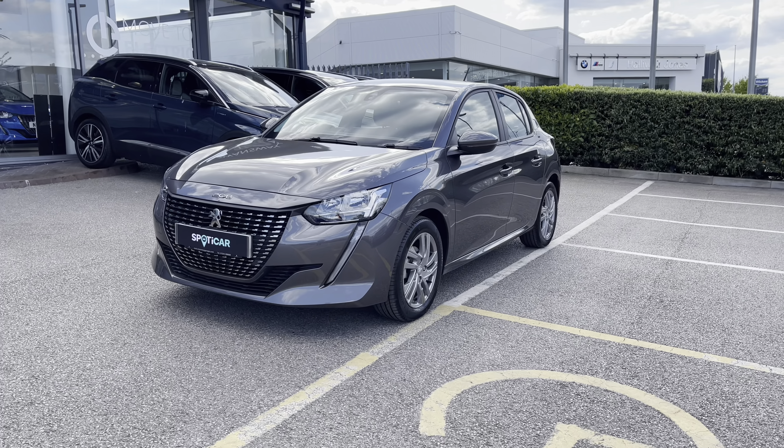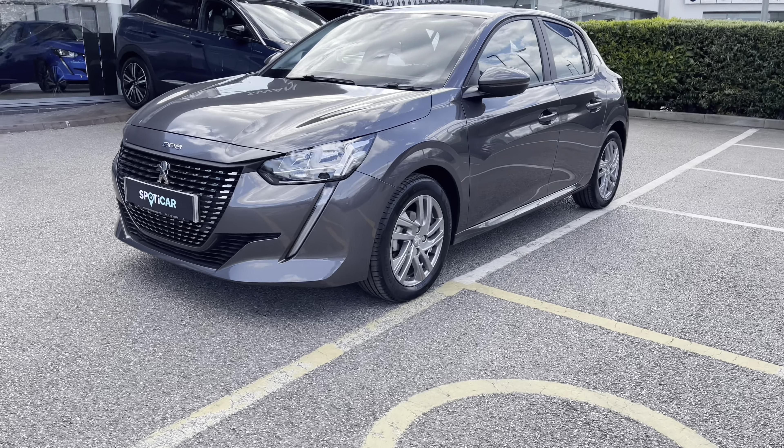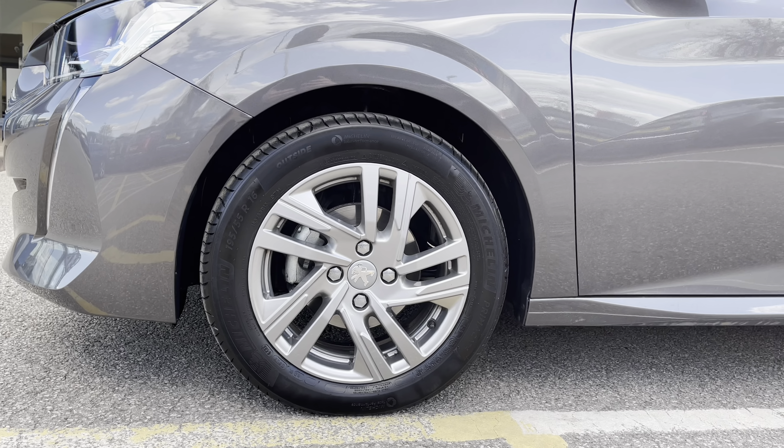This car has a very efficient 1.2 litre petrol engine and has a lovely manual transmission. Now moving towards the right hand side of this vehicle we will see the 16 inch Taksim alloy wheels that have the Peugeot badging in the centre.